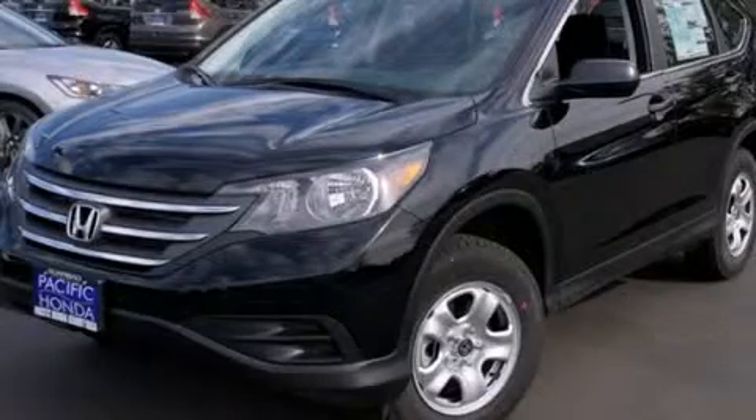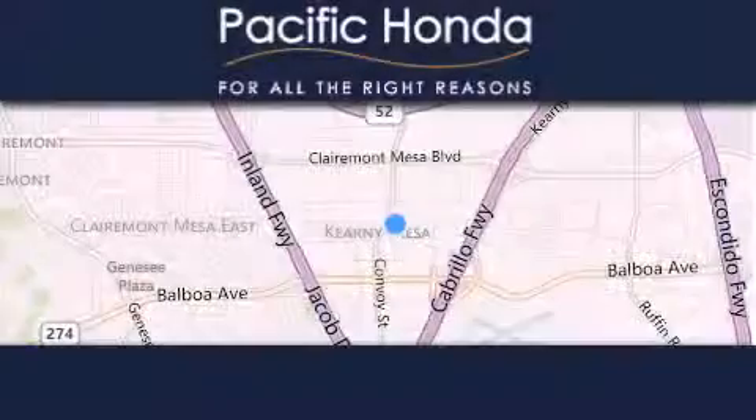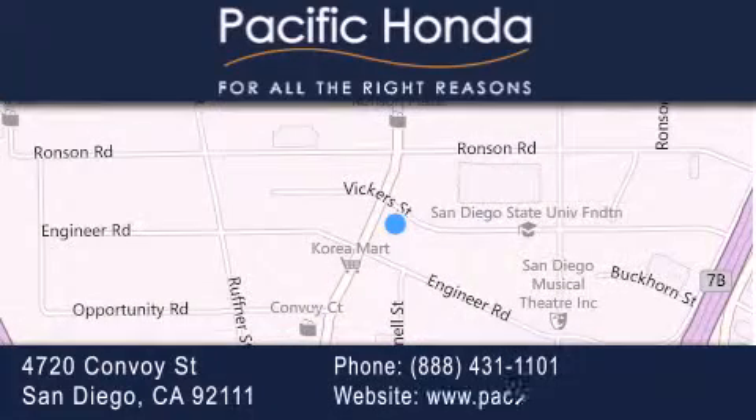Call or visit us right now and arrange your test drive today. Pacific Honda is located at 4720 Convoy Street in San Diego. Our goal is to exceed all of your expectations to ensure that you'll return for future visits.